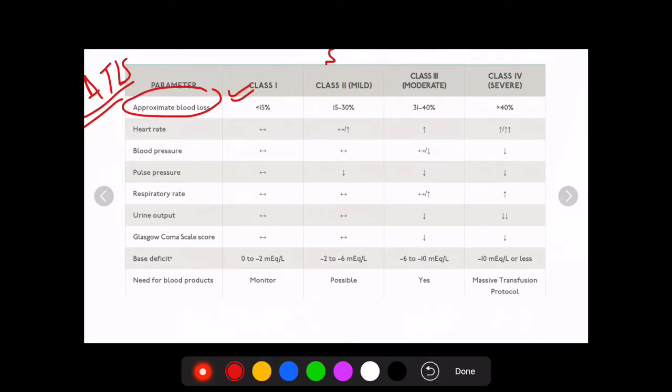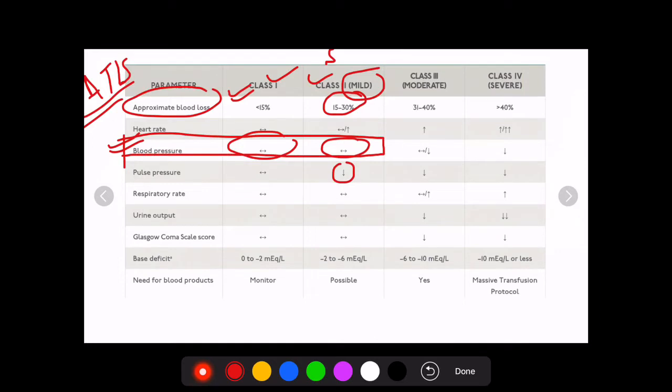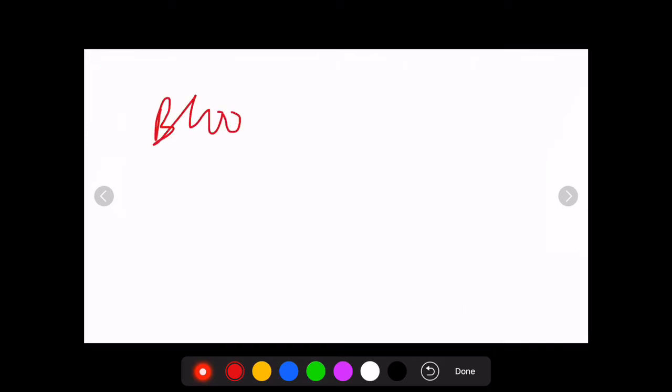An important point from this table is how well the body compensates. Even with approximately up to 30% blood loss, there is no decrease in blood pressure. Blood pressure in Class 1 and Class 2 remains exactly the same — only pulse pressure starts to decrease when blood loss exceeds 15%. If a trauma patient has no blood pressure decrease, do not assume there is no shock. He might be in Class 1 or 2 and could worsen to Class 3 or 4 without appropriate fluid therapy.